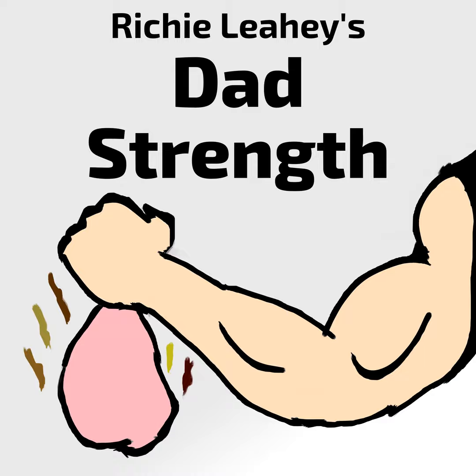Go ahead and vote for the boppy lounger on our website, or go to Ranker.com, search Dad Strength, and you can find it. You can find this podcast by searching Richie Leahy's Dad Strength in any search engine — Google or Bing, whatever you use. Find our website where you can get show notes for the latest episodes. Go to Ranker.com, search for Dad Strength, and vote on our essential items for new dads list. We're hoping to build that up and get images and everything. Eventually, after a little bit of time, probably when this podcast comes to an end, we're going to archive that and put it on the site.